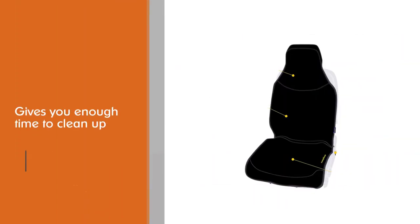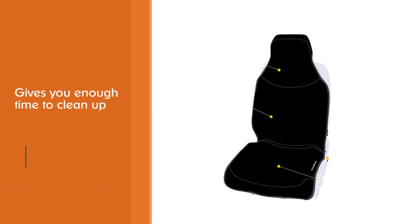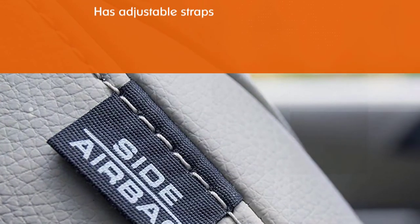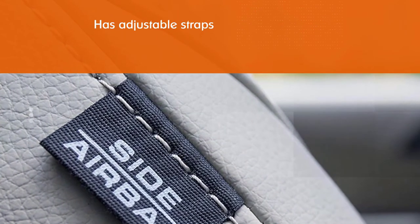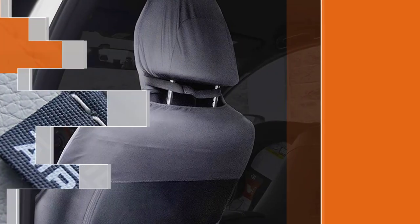To cater to a secure fit, it has adjustable straps with multiple fasteners that tighten around the car seat with ease. The cover is compatible with almost all car models, and its dimensions are approximately 53 by 22 inches.